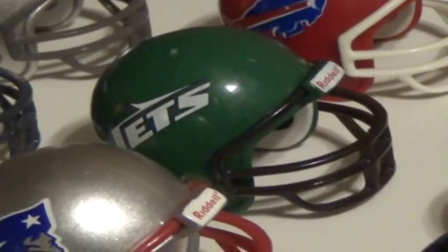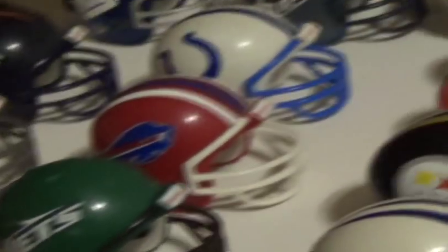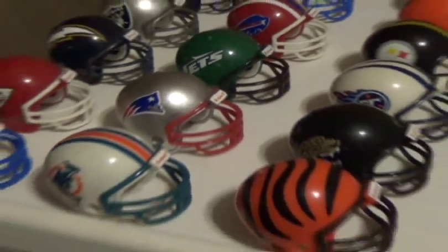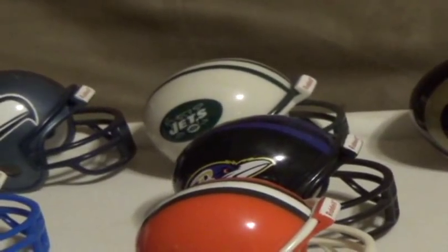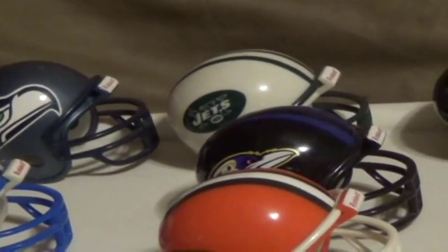Like this Jets helmet — they were still using that helmet when I first started collecting these. However, it was right around that time that they changed over to that helmet back there. And actually, after I had purchased the AFC East set, I saw sets of that with the new helmet in it. I was kind of upset about that, but as you can see, I eventually did get one.